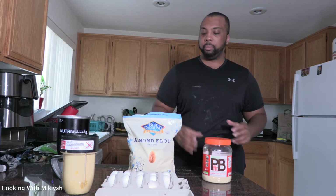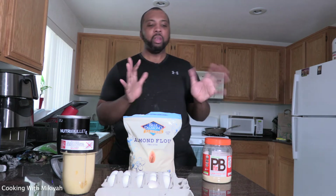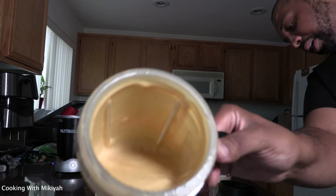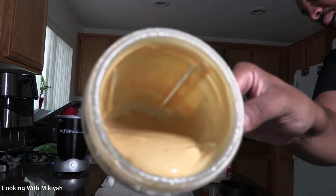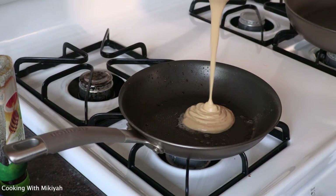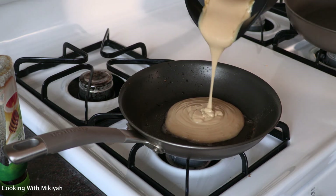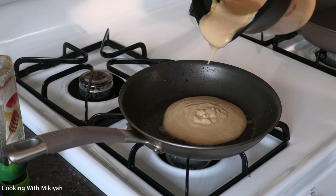I got nothing but time right now so I might as well use it. Look at that — this is the McGriddle, man. Look at that bam, perfect pour. Let's see how this one gonna turn out.